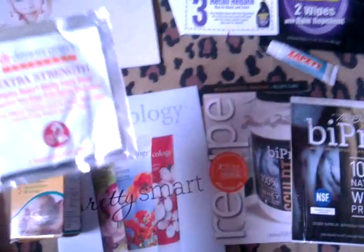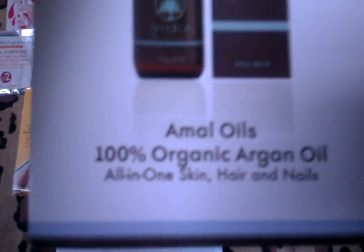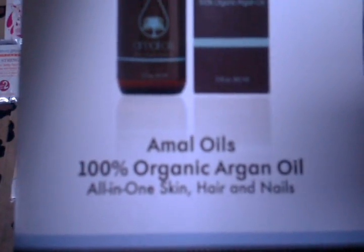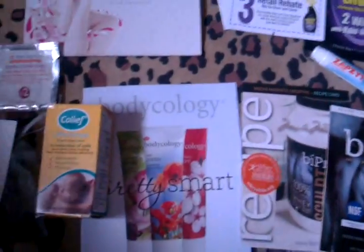In the bag there's a face peel from Dr. Dennis Gross. There's also a small sample of almond oils — 100% argan oil. I've actually started using this for my brittle nails and I've found it kind of works, but I'm not sure yet. If you want an update, please let me know.